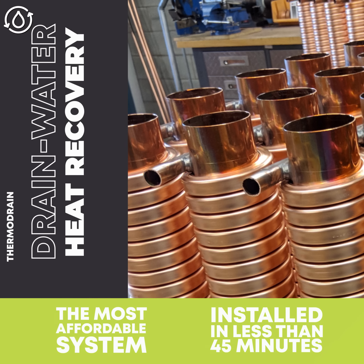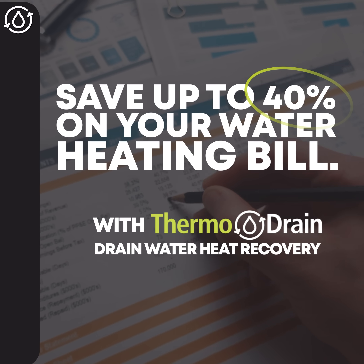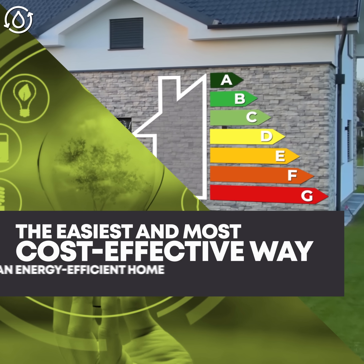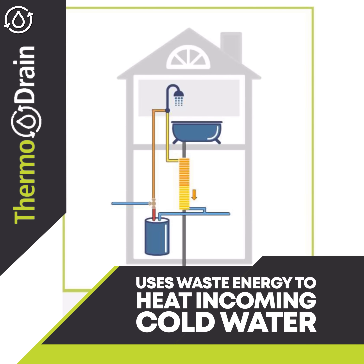It is an affordable system that can be easily installed in less than 45 minutes and save homeowners up to 40% on their water heating bills. It's by far the easiest and most cost-effective way to turn a house into an energy efficient home. ThermoDrain is a simple and effective technology that connects to your water heater and uses waste energy to heat incoming cold water.